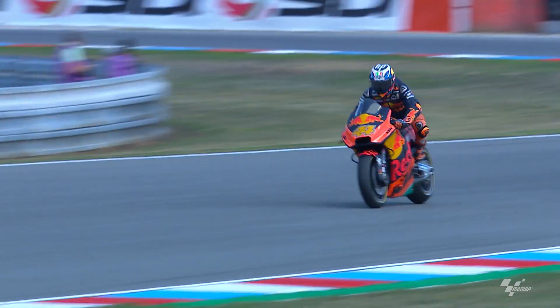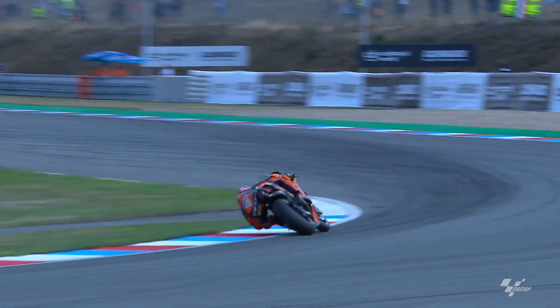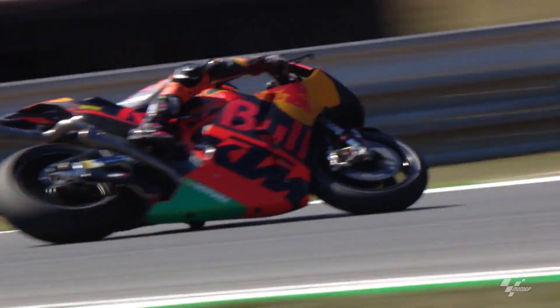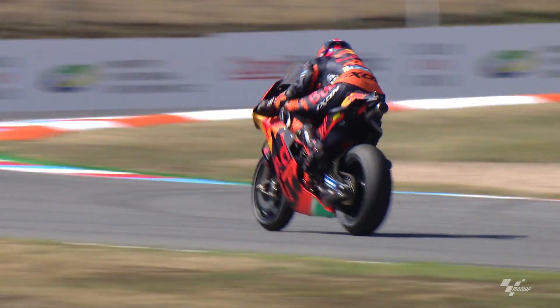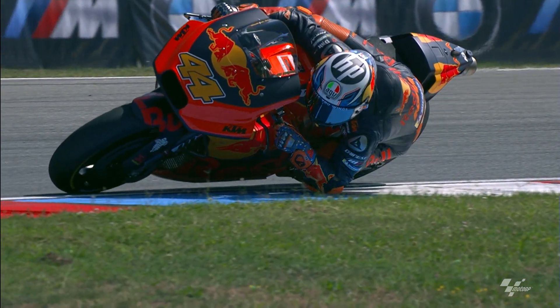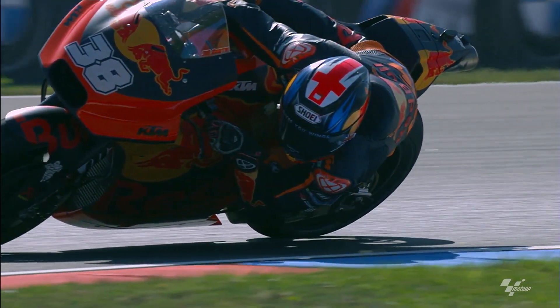Understanding the tires is especially important for us. Last year we were quite competitive there, so in general it's a good track for us. It's a nice classic motorcycle race with always good racing. Austria gave us good energy, and last year the second half of the season for KTM was very strong, so we're excited to go to these tracks at the end of the calendar and hopefully be as competitive.